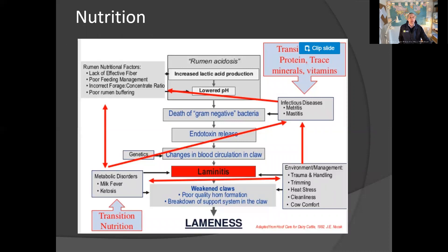Nutrition can also be another major cause of lameness. The key thing in this diagram is right at the top: rumen acidosis. If you've got too low a level of fibre in your diet or the wrong fibre-to-concentrate ratio, you can end up with acidosis, which causes laminitis and eventually lameness in your cows. So nutritional causes can be a big problem.